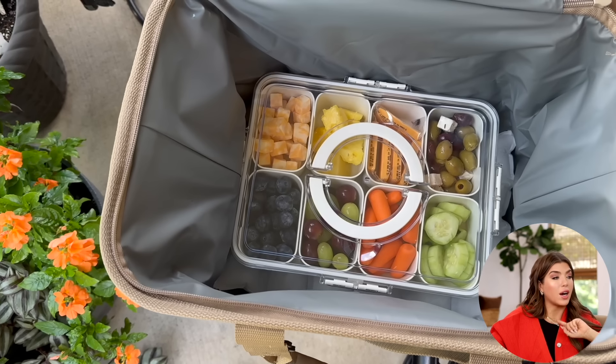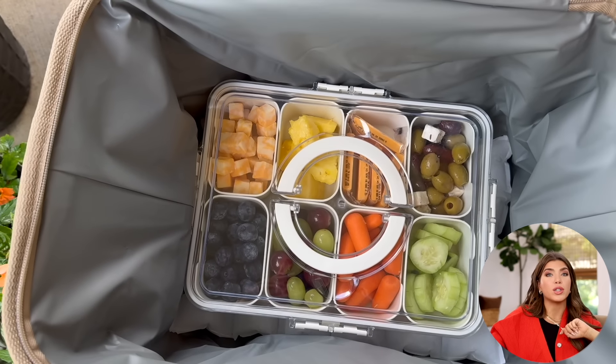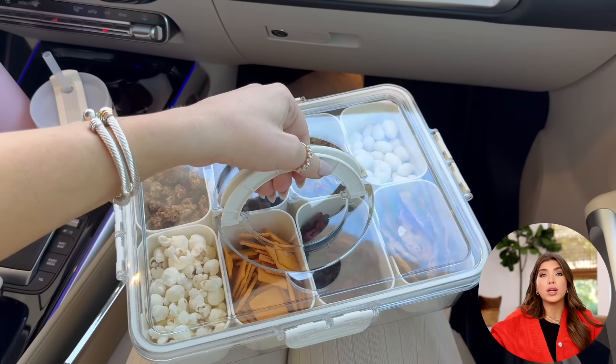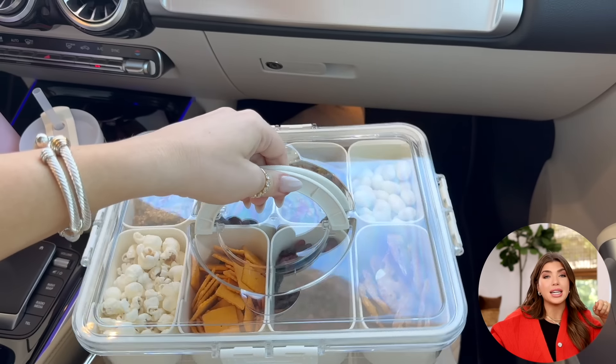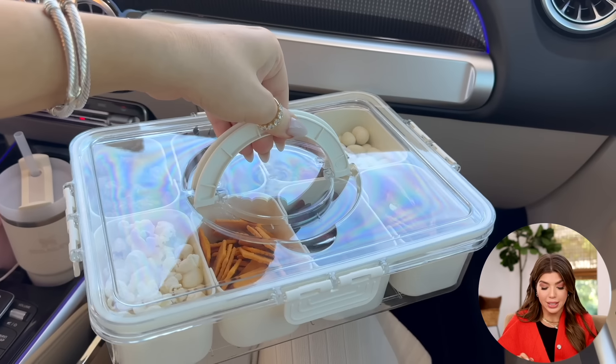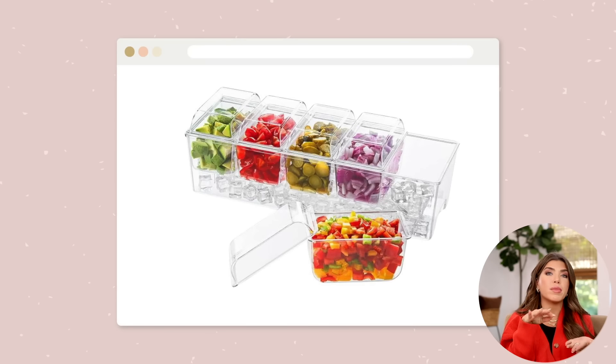This snack box — I saw it all over the internet, I did not understand the hype, I got one, and the next day I turned around and ordered myself another one. Keep this in mind whether you're going on a road trip, to the ballpark, or over to someone's house. It has a nice handle and all the compartments are removable, so it's great for passing out snacks. One that I don't have but will be ordering is this chilled condiment caddy — you put your condiments in small containers and put ice at the bottom. I think this is genius.